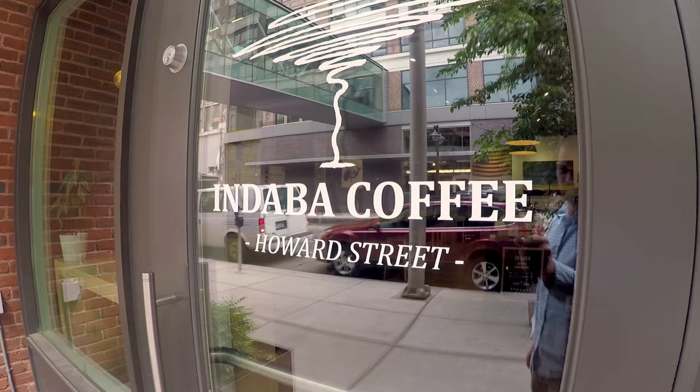So we're here in Spokane, Washington, and a local actually recommended this coffee shop called Ndaba, and we're on our way there right now. Yeah, we're gonna get a little caffeine — I need some coffee.